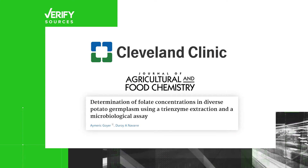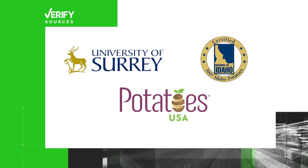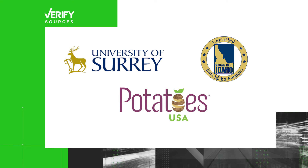Our sources are the Cleveland Clinic, a study published in the Journal of Agricultural and Food Chemistry, Nutrition Research from the UK's University of Surrey, the Idaho Potato Commission, and Potatoes USA.